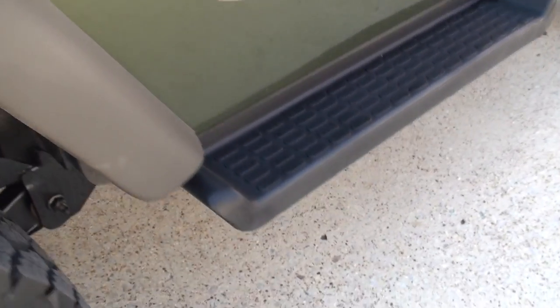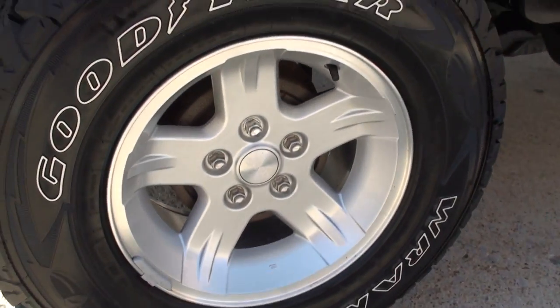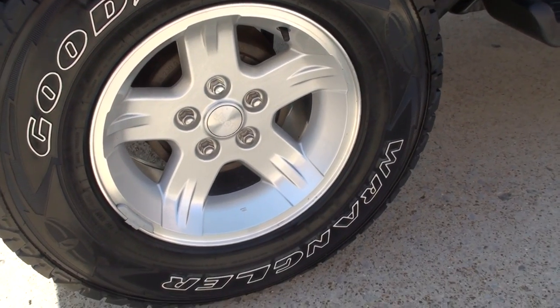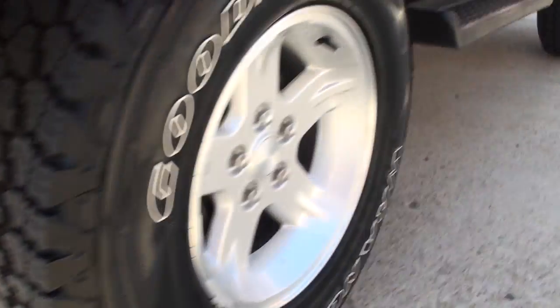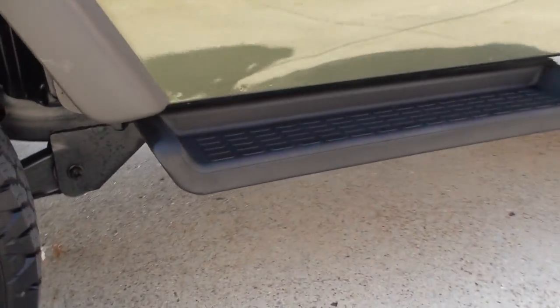It's a little windy today. Those running boards are nice. Got nice wheels. This is a southern Jeep so there's no rust — actually there's no mud or anything. Brand new tires all the way around. I'll show you the undercarriage, how clean it is.